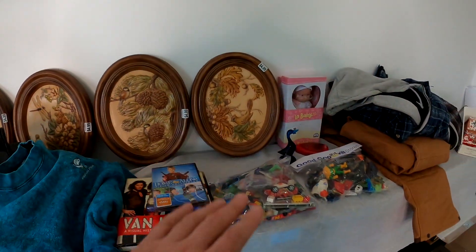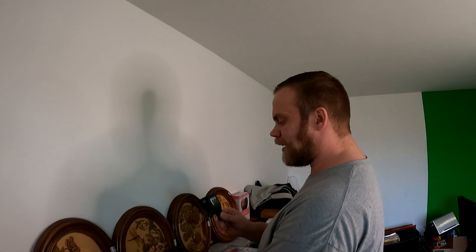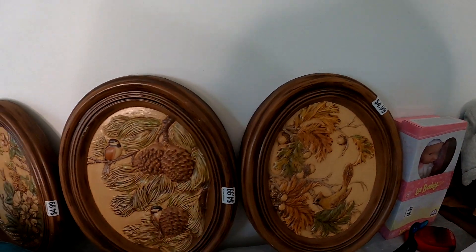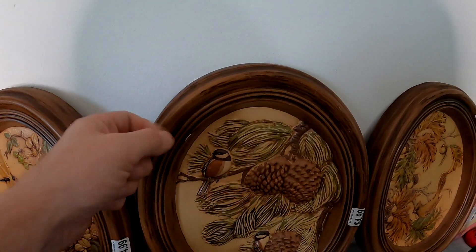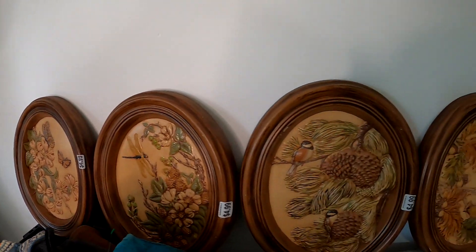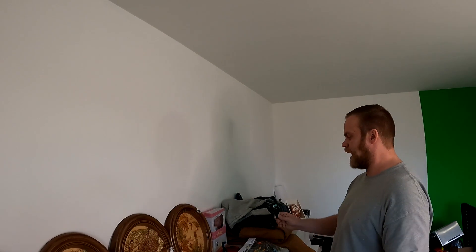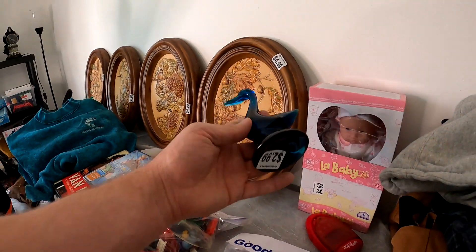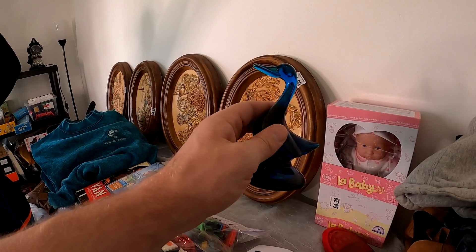So aside from the vinyl, I've got all these wall paintings. I already don't know anything about them, so I picked them up for $4.99 each. They're pretty interesting - I believe they're 60s, 70s, which it said on the back. I got La Baby. And then we got this Viking figurine here - it's a swan. $2.99.